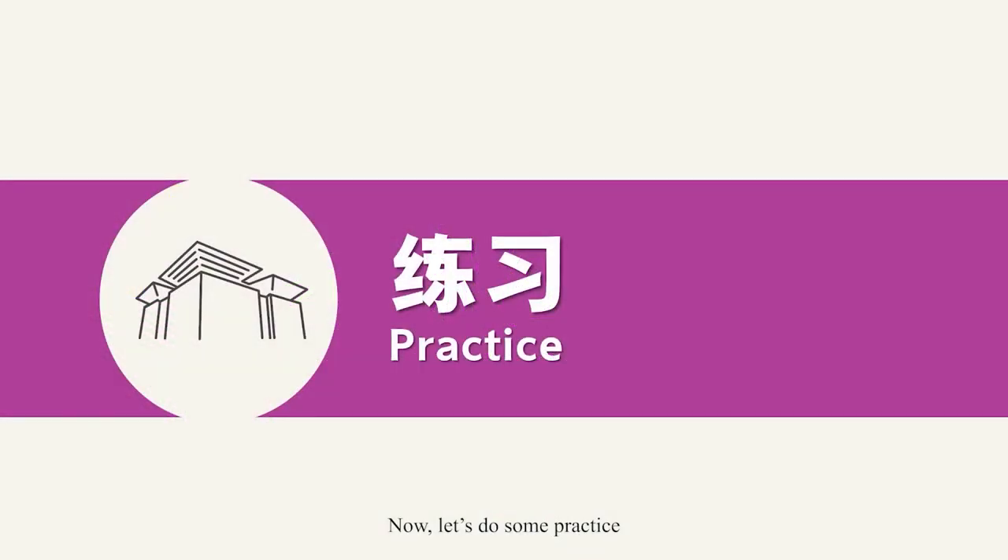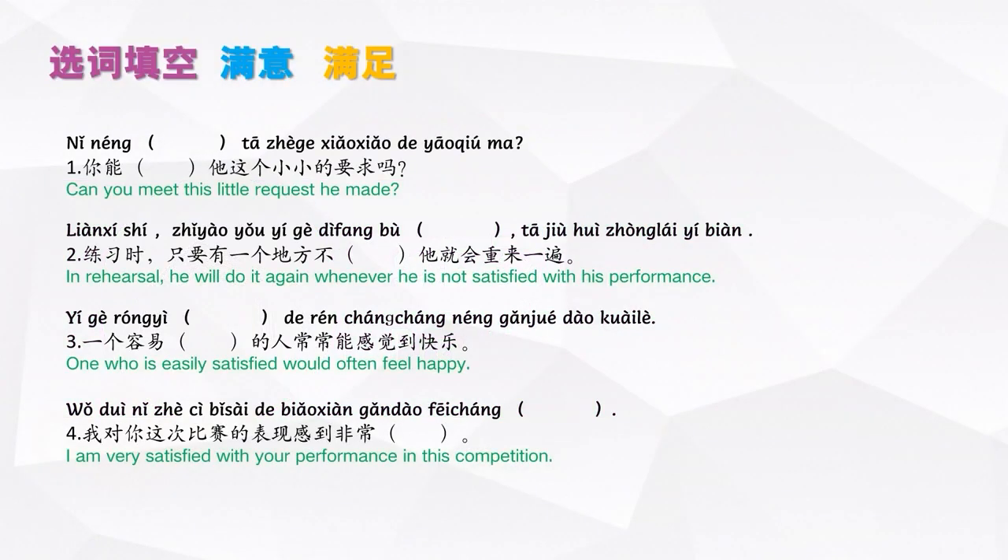Now, let's do some practice. Please complete the sentences with 满意 or 满足. Let's check the answer! 1. 你能满足他这个小小的要求吗？